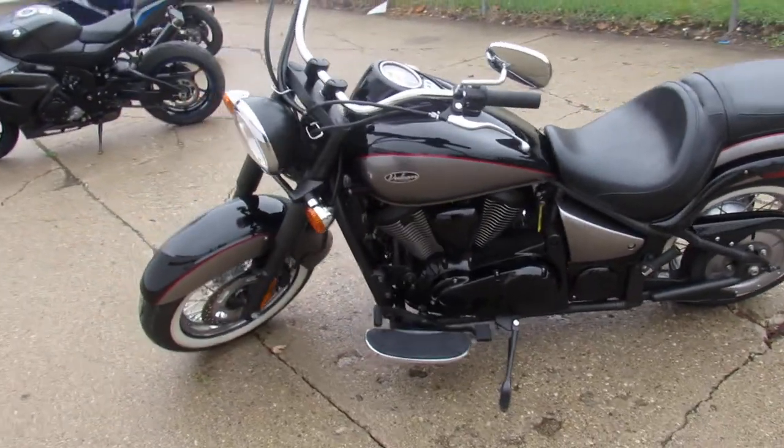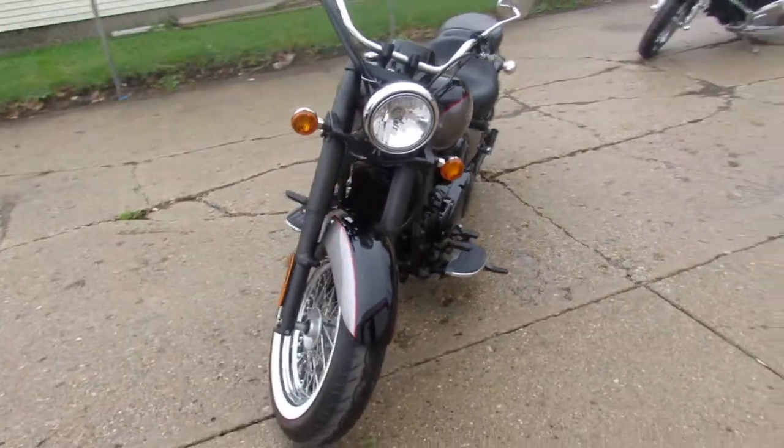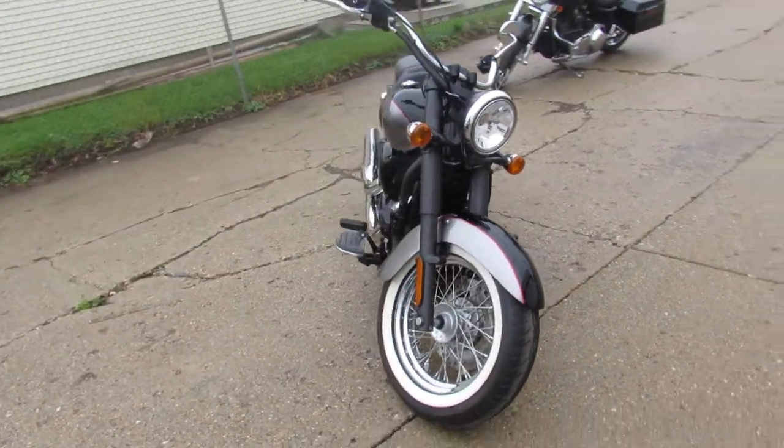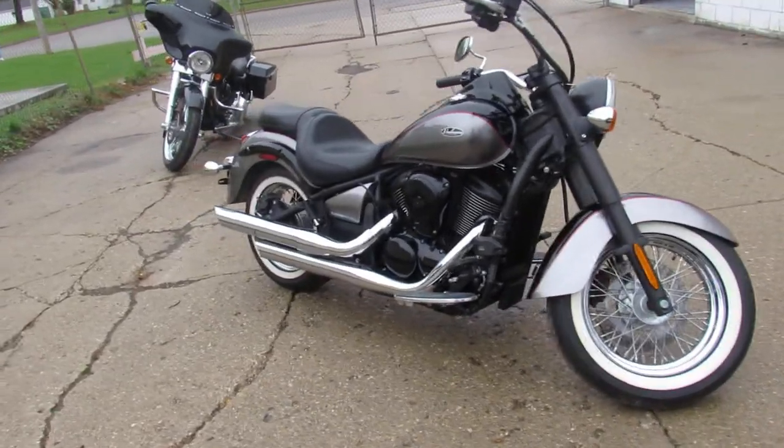Hey guys, ApprovalPowerSports.com here doing some videos on some bikes that just rolled into the showroom. This one here is a '14 Vulcan 900 Classic for sale, only has 3,634 miles, it's a one-owner, all stock.